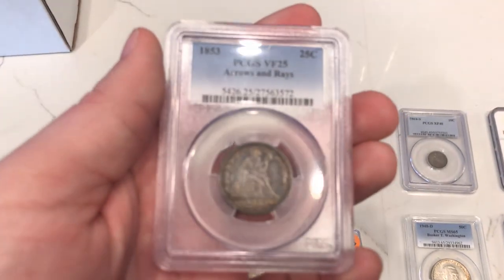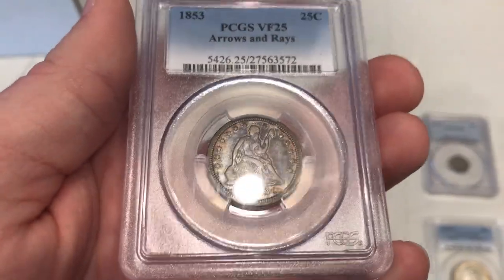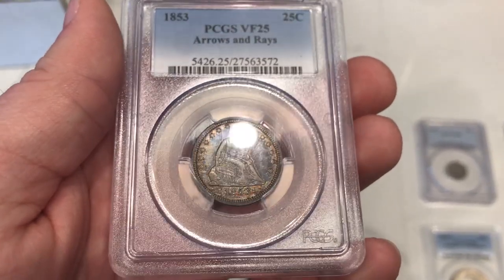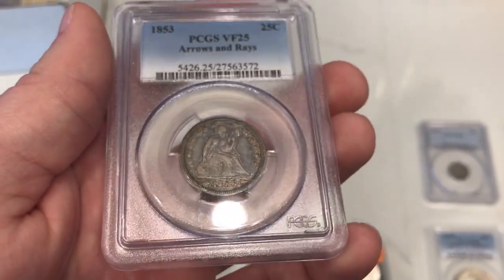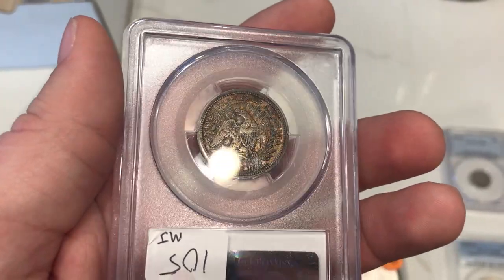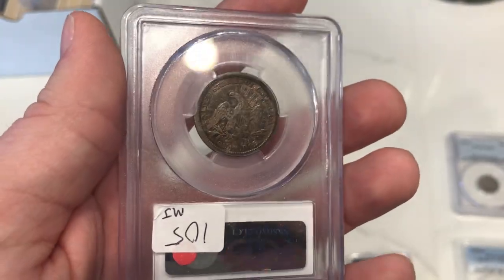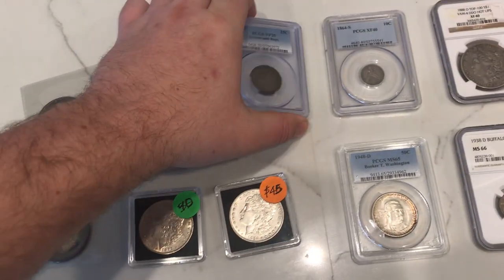The next one is this 1853 Arrows and Rays quarter. The reason I picked this one up is because it has some interesting color on both sides. You can kind of see this purple, a little bit of brown on the rim. When you flip it over it has a lot of orange and blue — pretty interesting Arrows and Rays Seated quarter.